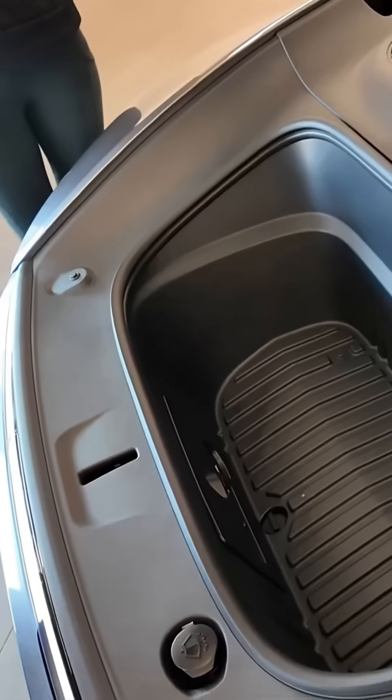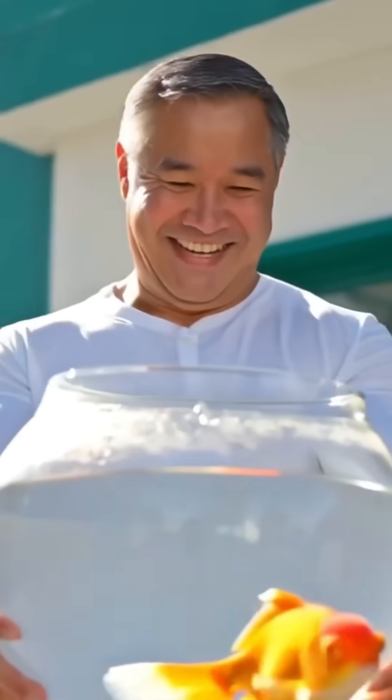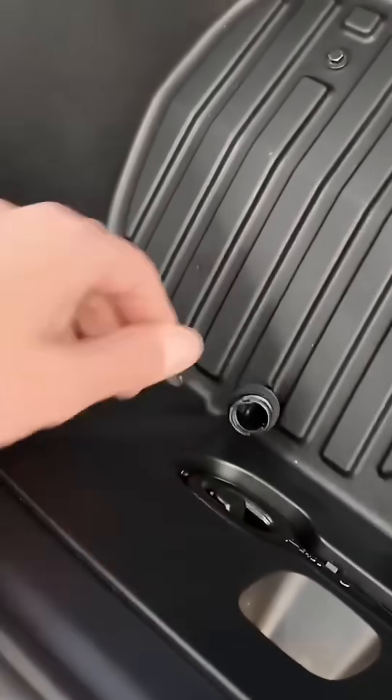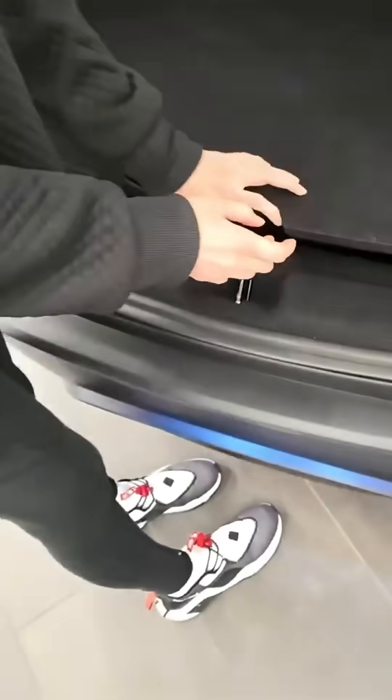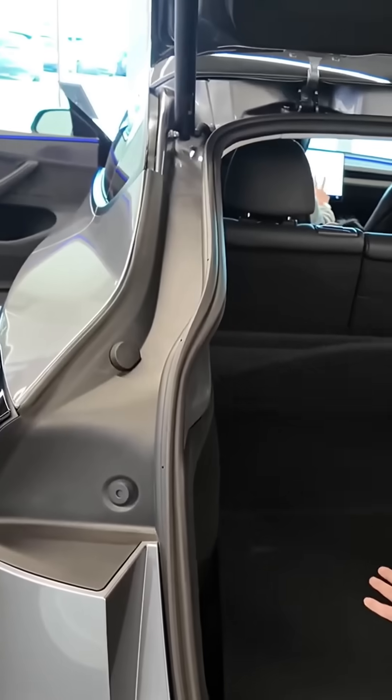The trunk now has a waterproof rubberized insert, perfect for transporting your goldfish — no more splashing on the way home from the pet store. When you're done, just pull out the insert and drain the water. The rear cargo cover now folds in two ways: you can either hide it inside a compartment or lean it against the rear seats to free up space for bigger luggage.